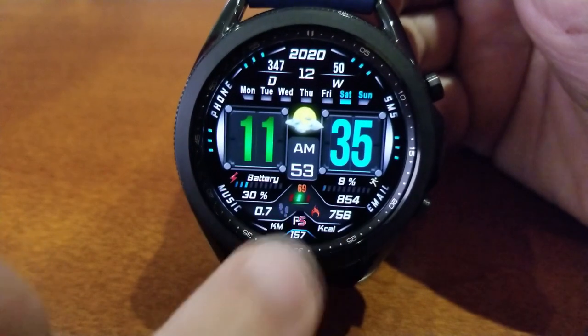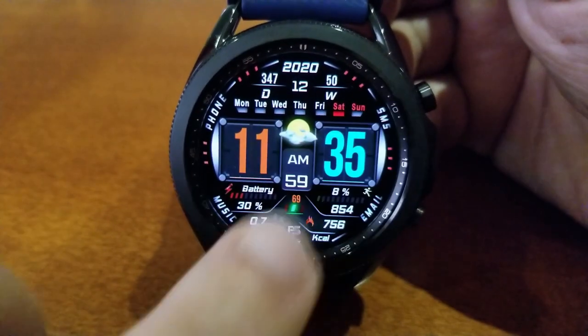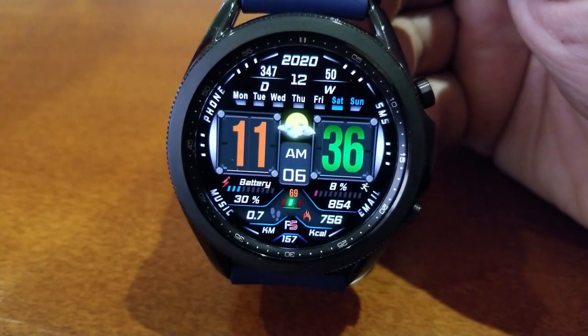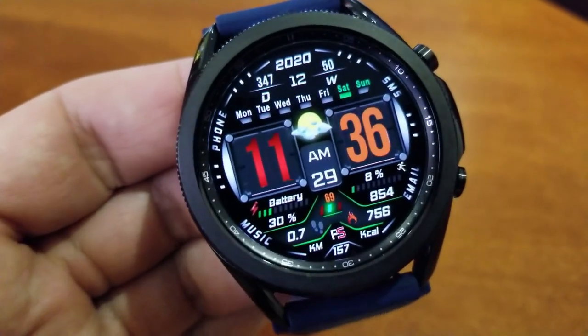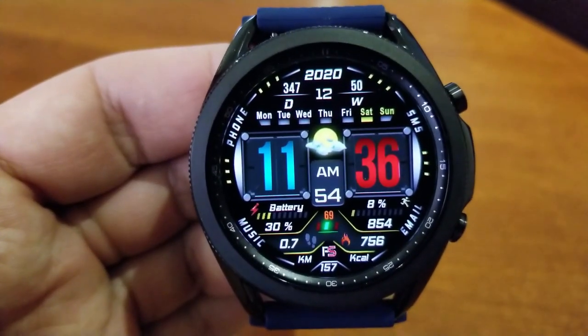This model gives you three different areas to customize. The first two customizations relate directly to changing the colors of your hour and minute digits, and then the third theme variation enables you to change the accent colors for your display frames and features, as well as some of those markers around the bezel.